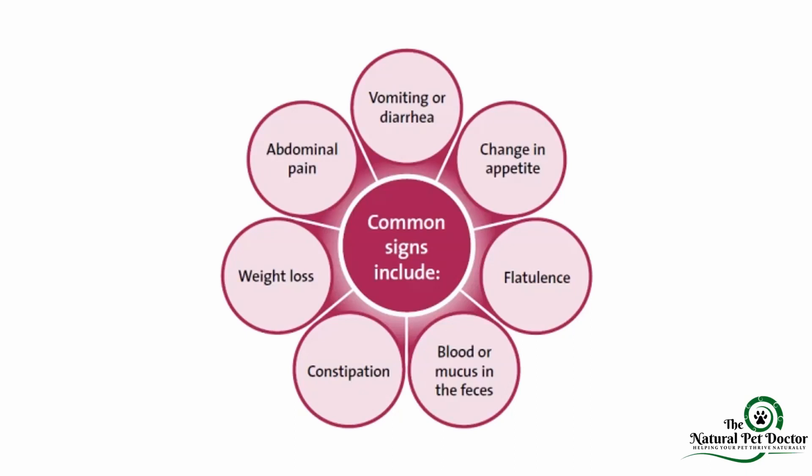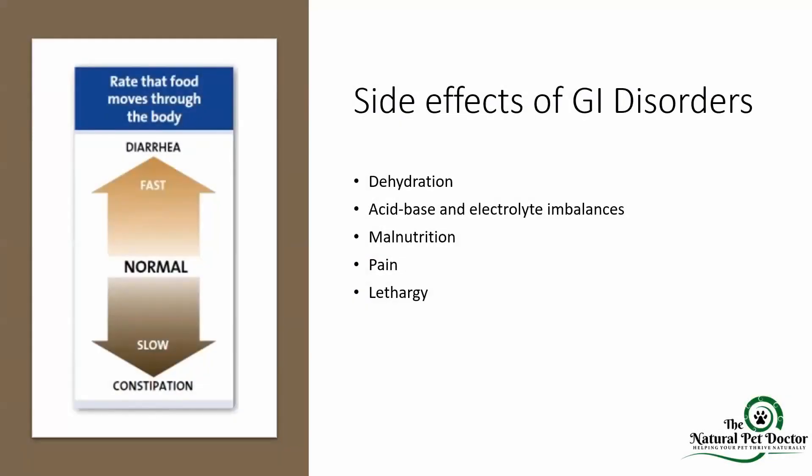Your veterinarian will ask specific questions based on that information. Weight loss tends to occur with chronic GI issues. Abdominal pain can come alongside either acute or chronic gastroenteritis. If these GI disorders go on unresolved, we can see dehydration — which is why it's very important to take your pet into the veterinary clinic if you're worried. Chronic or severe GI issues can also lead to acid-base and electrolyte imbalances, malnutrition, pain, and lethargy.